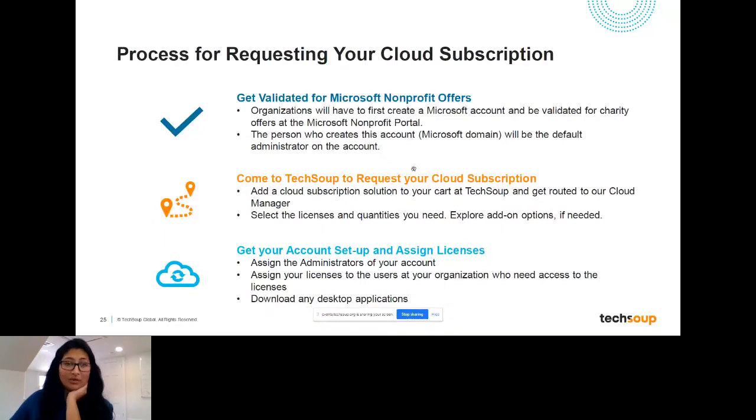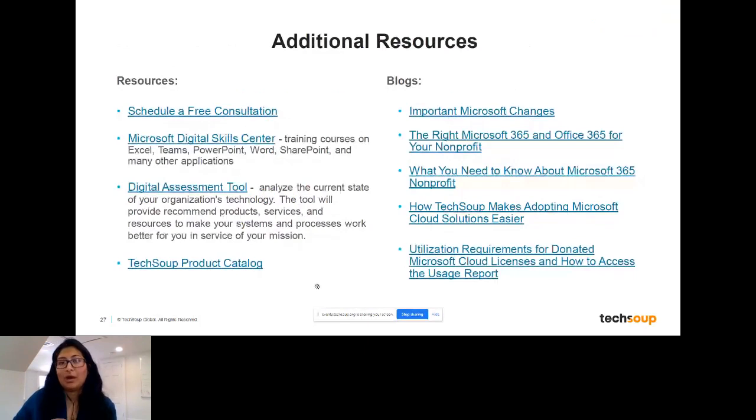Katie asks: once you order your product through the nonprofit portal, how do you distribute the product to your team? Once you get your licenses, you actually have to set up your account and assign the licenses — there's administration involved in distributing those licenses to your organization. We have a user guide — a setup guide — that'll walk you through with different screens on how to actually set up your licenses and assign them. I'll add that link directly to the additional resources page. If you want TechSoup to help do that for you, you can request that service from us as well.